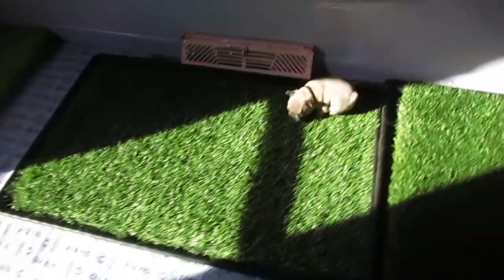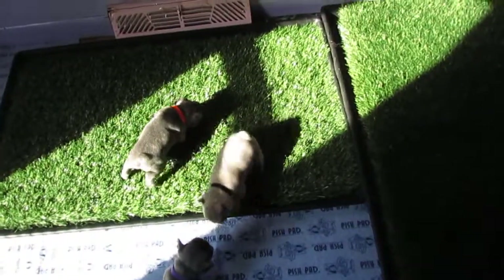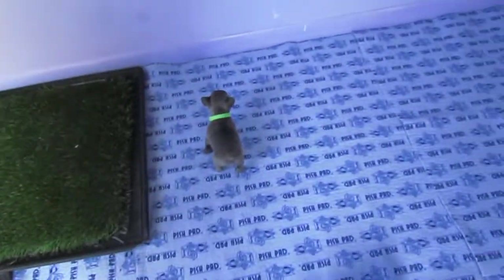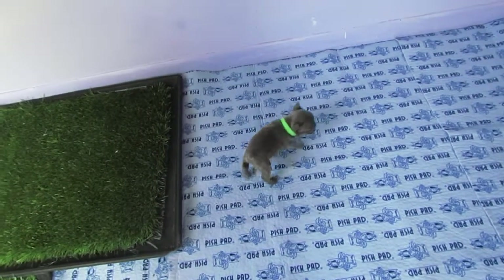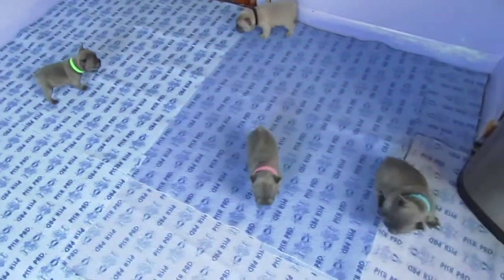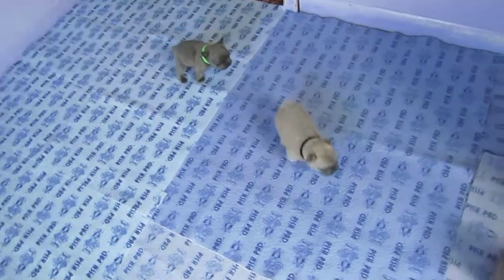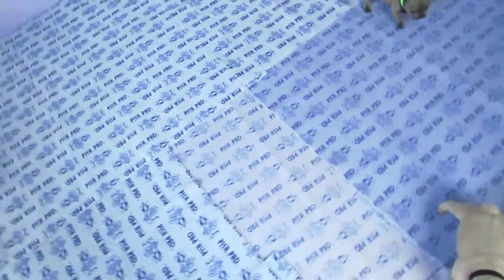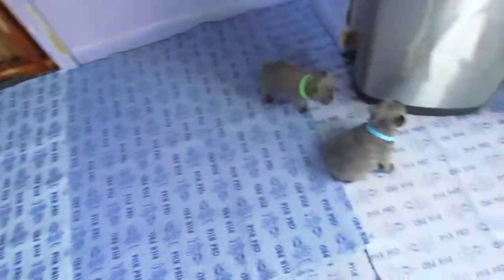I took Zeke to the vet to make sure he had no heart murmur, because if he did have a severe heart murmur, I still have puppies available and I wanted the buyer to have an opportunity to take another puppy before they were all gone. Speaking of which, we do have puppies available.